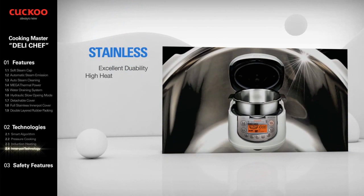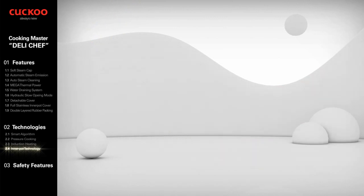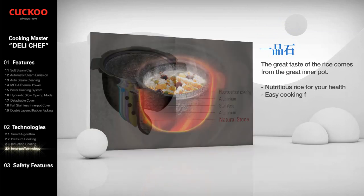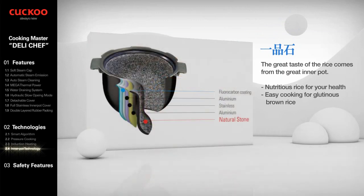Another high-profile option features stainless type 430 inside and type 304 outside. Cuckoo's Natural Stone Inner Pot has great taste of rice — at 14.5 mm thickness with higher moisture retention and nutritional value to take care of your health.